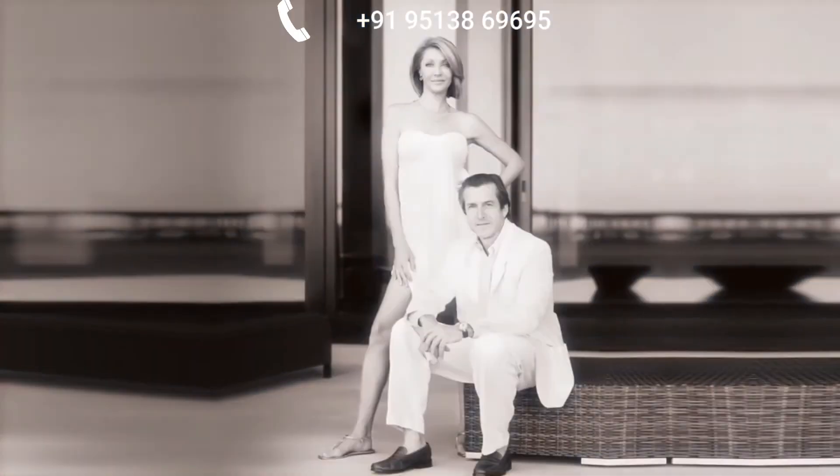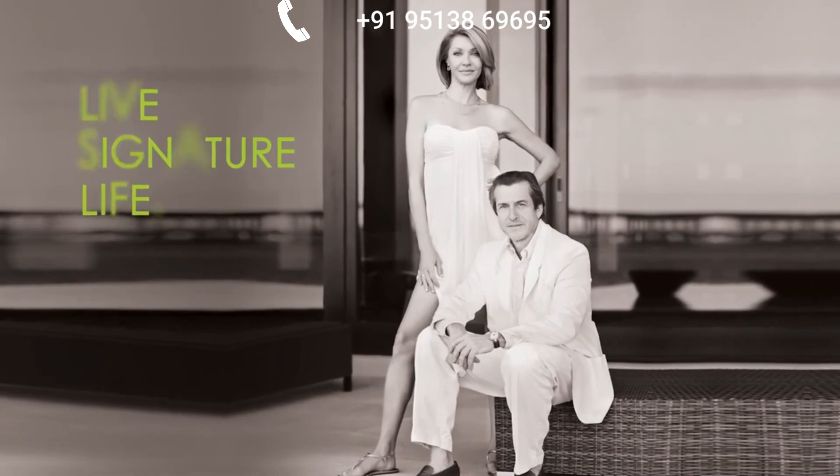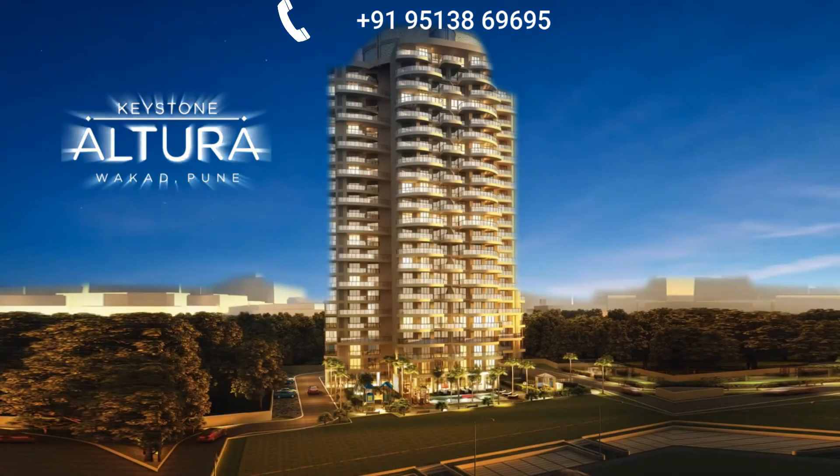So, are you ready to live the signature life? Welcome to Keystone Altura.